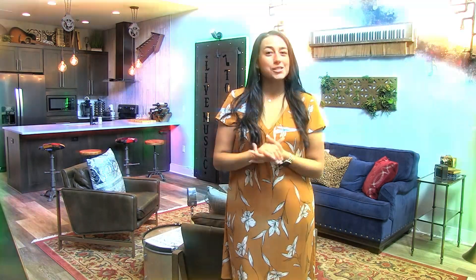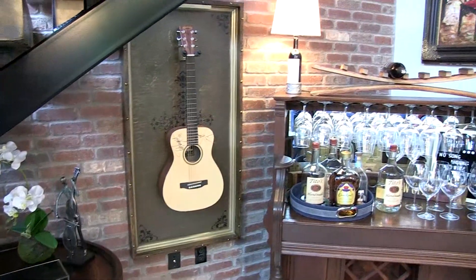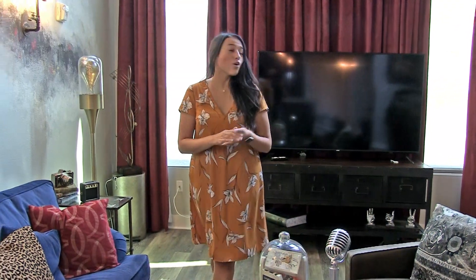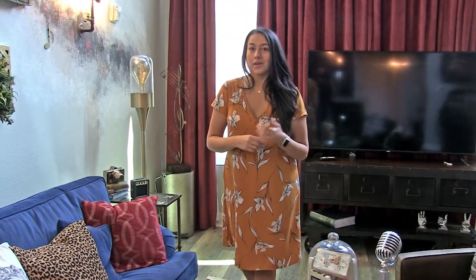Now we're here at one of our luxury two-story lofts that also provides cable, high-speed internet, and other amenities for you to use. For starters, we actually have a large flat screen TV right behind me and a nice seating area for you and your guests to enjoy.